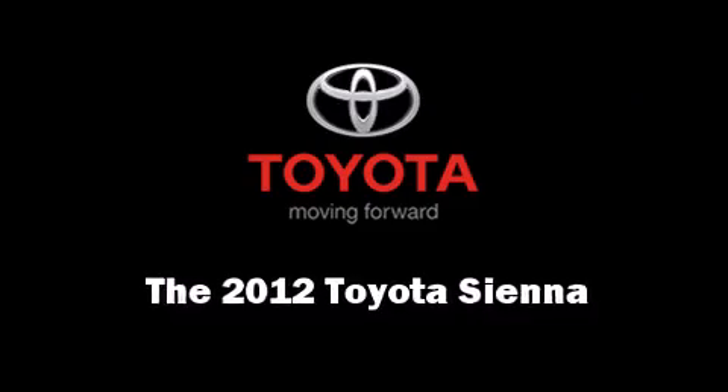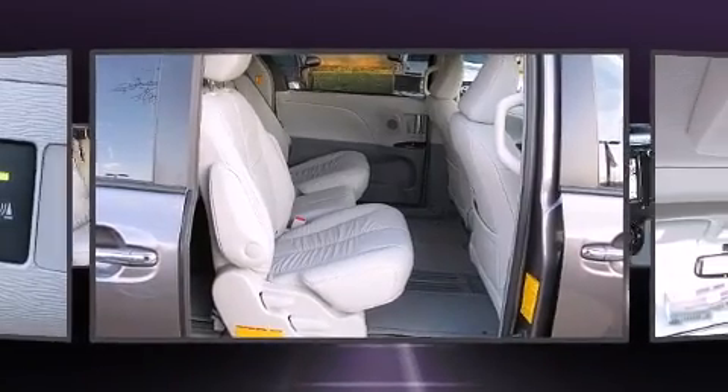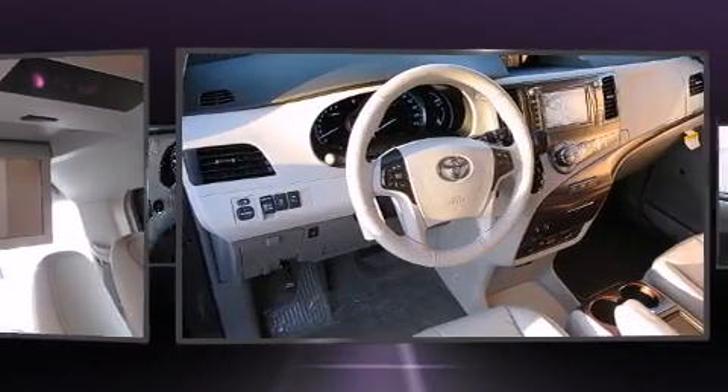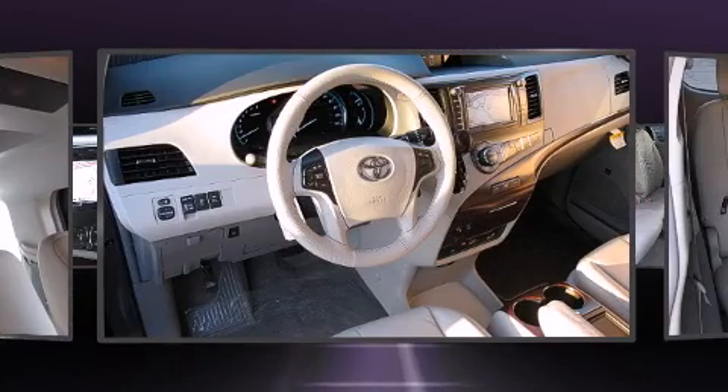The 2012 Toyota Sienna. This eight-passenger van offers the features and options for which you've been searching. It features an automatic transmission, front-wheel drive, and a 3.5-liter six-cylinder engine.